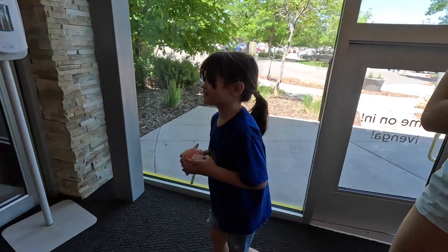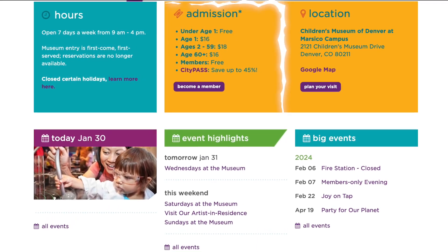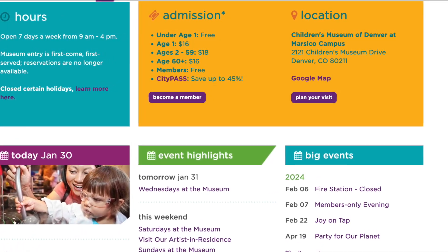Oh, a mini door! You're like a little hobbit. So let me get my City Pass out of my pocket — I do have the mobile app for it. The Children's Museum is part of the Denver City Pass. At the time of filming, it was $18 for each of us, but if you got a City Pass, you can save up to 45%.